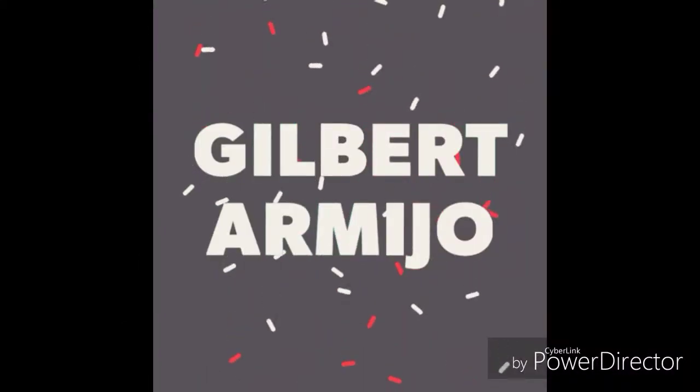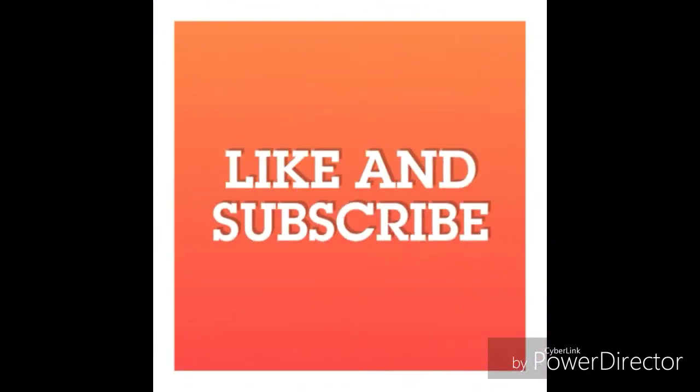Look at that. All right, guys, see you later. I'll be back with another video soon. Bye! Bye-bye.